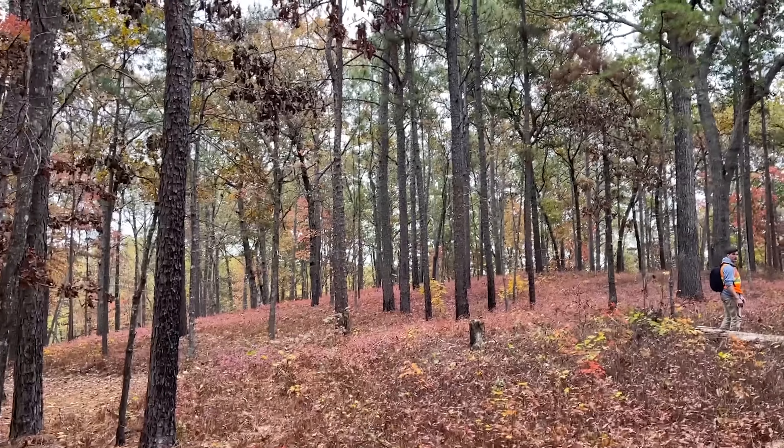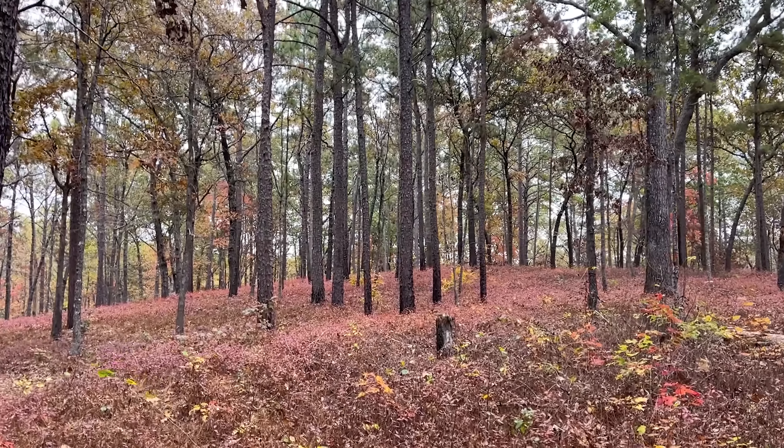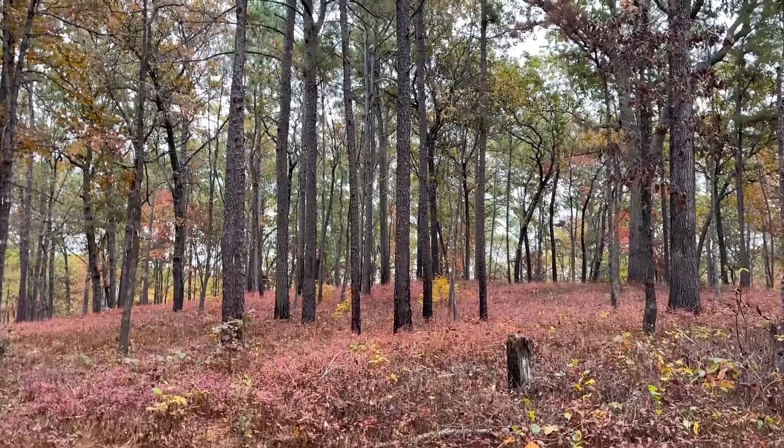It's been pretty unproductive so far, and it has been a lot cooler than we were expecting. But the habitat's beautiful and it's been a nice hike. We just haven't seen much in the way of herps so far.